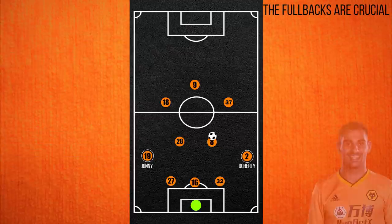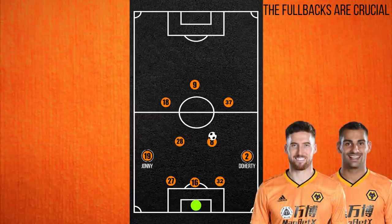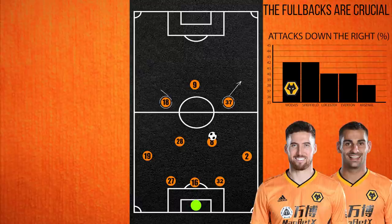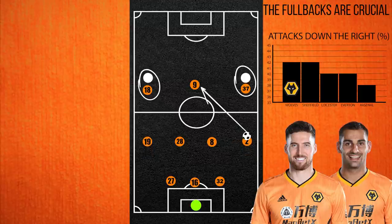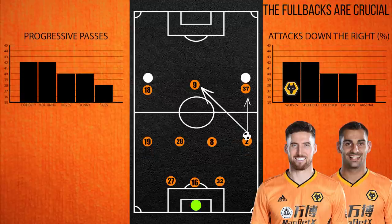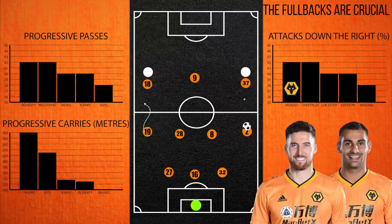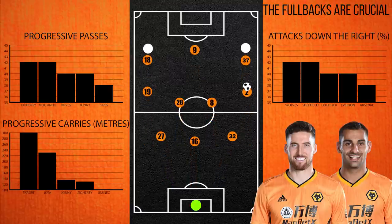The fullbacks in Johnny and the now-departed Doherty are vital to the attack. Doherty in particular, as Wolves use the right-hand side 42% of the time — more than any other side in the league besides Sheffield. During their initial phases, Traore and Jota can stay wider, pinning the opposition fullbacks deep and giving their wingbacks time on the ball to pick out a pass. Both are in the top 5 for progressive passes for the team.